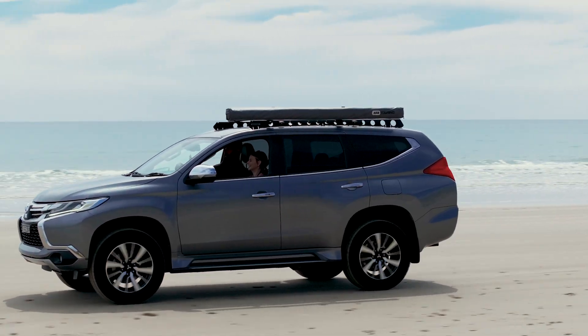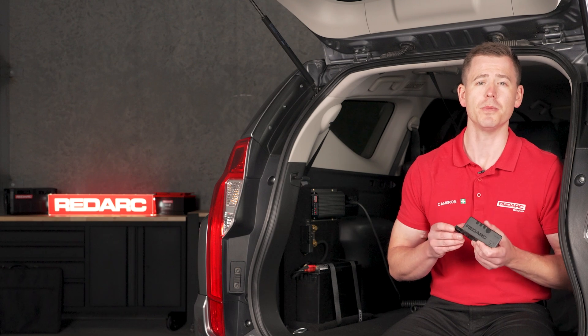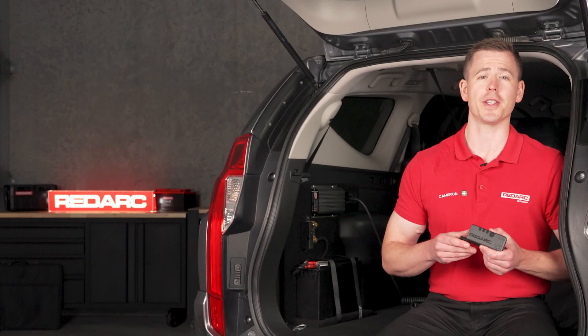When out in the wild, the last thing you want to worry about is your power. The Smart Battery Monitor connects your 12-volt system to your phone via Bluetooth and delivers accurate, real-time battery information to your fingertips — five times more accurate than the competition.